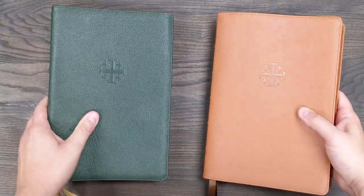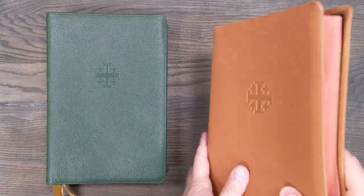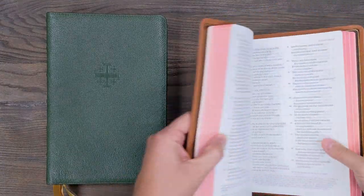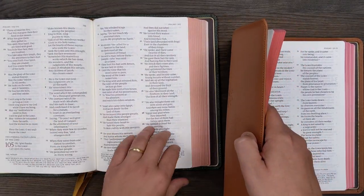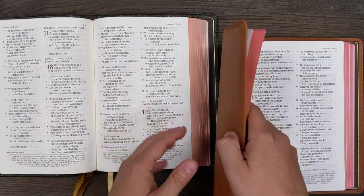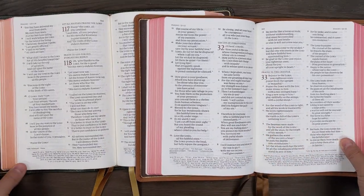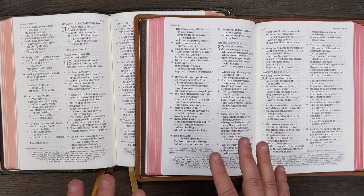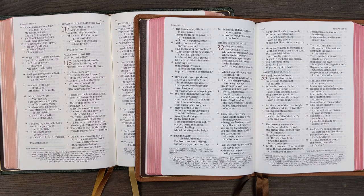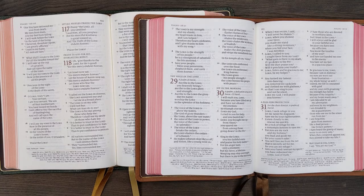This newer Bible is overall lighter because of the paper they use now. Most people, I think, do see the benefit of having that lighter, easier-to-carry, easier-to-hold Bible. But still, there's a fondness and for some people a preference for the thicker paper. As far as ghosting, both papers do a great job — you're looking at really premium materials in Schuyler Bibles. So even with this lighter paper, the ghosting is not bad.